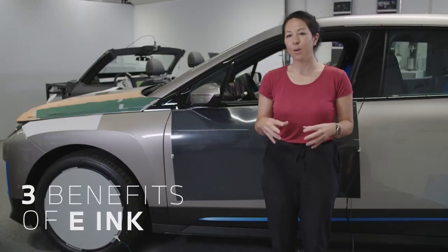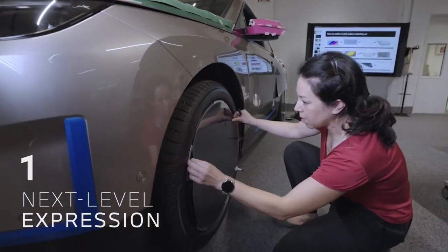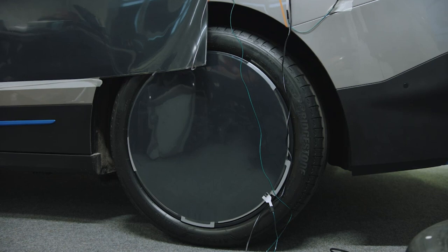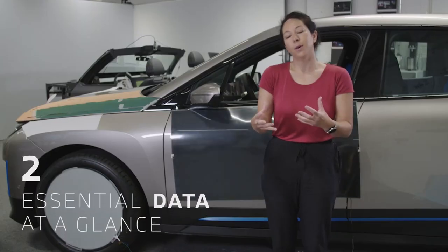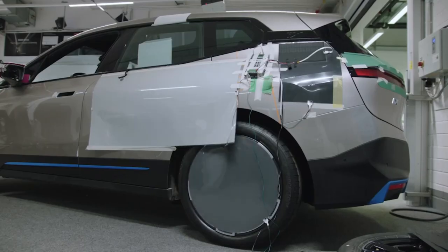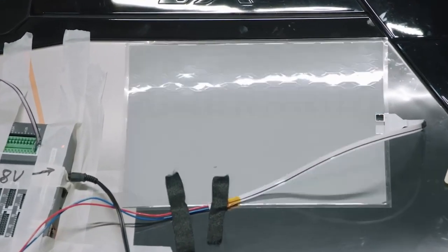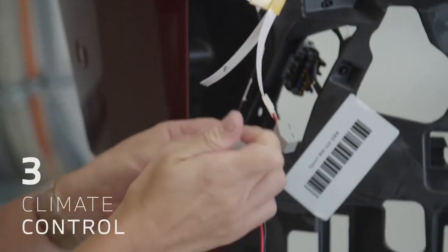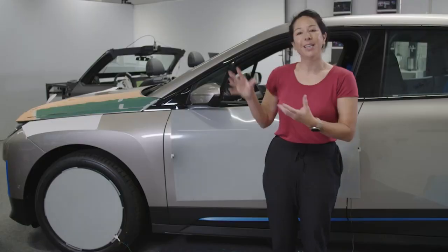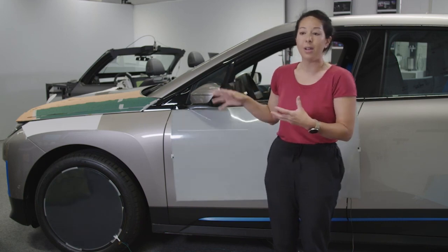E-ink can improve our products in three ways. First is personalization, individualization — you decide what you want to wear, what your social media status is, and you can decide what your car looks like. Secondly, information: E-ink could help us portray useful information externally, like the status of the battery, or if you can't find your car, we can make the car flash and you see it in your peripheral vision and you know where to go. The third use of E-ink in automotive is a functional use: through colour, we can control sunlight reflection and thermal properties, and we can change the entire car to essentially support climate control and to save energy.